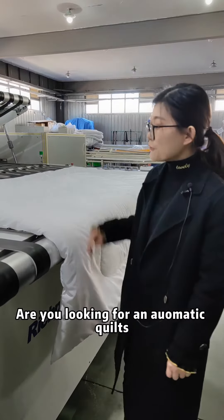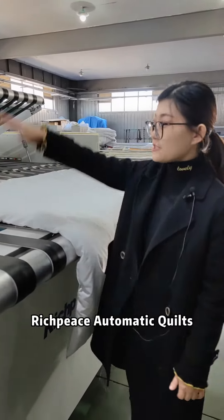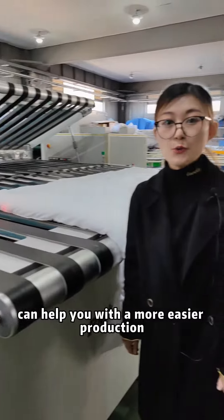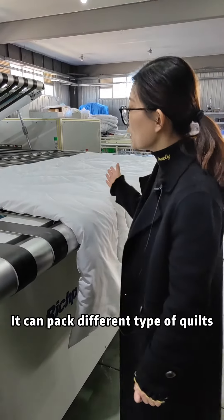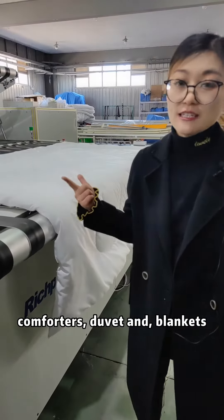Hello everyone, are you looking for an automatic kilt folding packing machine? This 3-piece automatic kilt folding packing machine can help you with easier production. It can pack different types of kilt, comforters, duvets, and blankets.